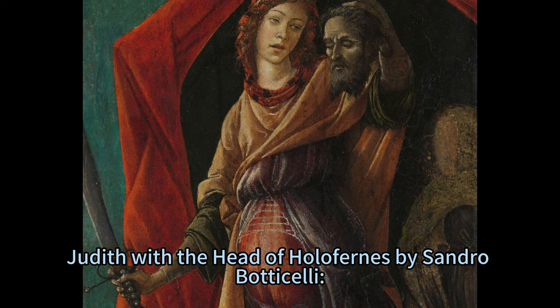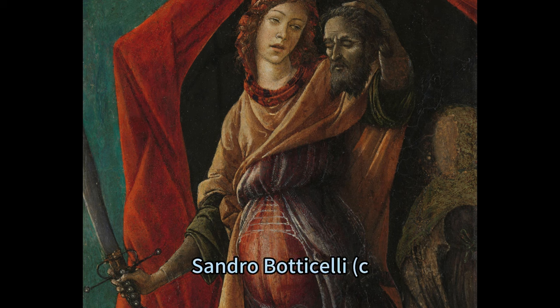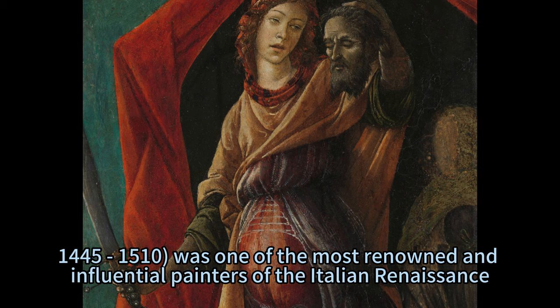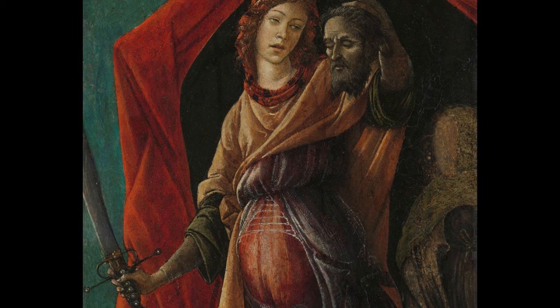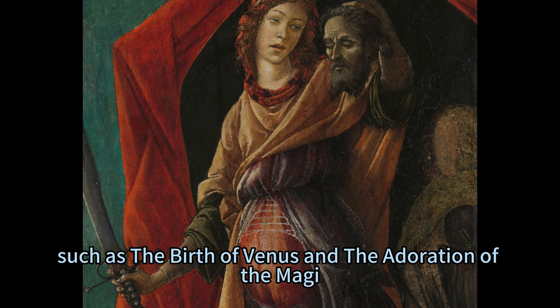Judith with the Head of Holofernes by Sandro Botticelli is a dramatic representation of a biblical heroine. Sandro Botticelli, circa 1445 to 1510, was one of the most renowned and influential painters of the Italian Renaissance. He is best known for his mythological and religious paintings, such as The Birth of Venus and The Adoration of the Magi.